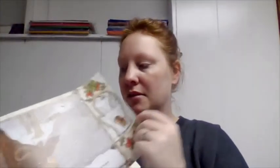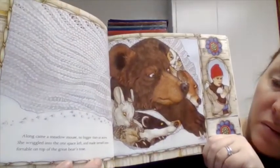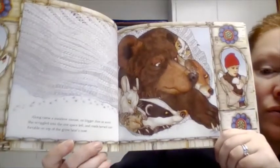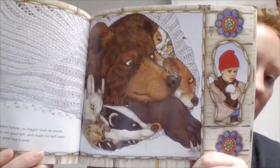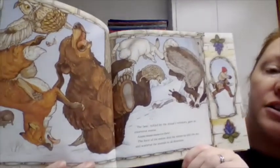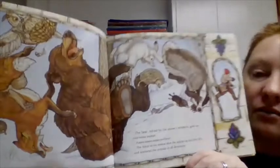Oh my — I see another animal. I wonder what could happen next. Along came a meadow mouse, no bigger than an acorn. She wriggled into the one space left and made herself comfortable on top of the great bear's nose. The bear, tickled by the mouse's whiskers, gave an enormous sneeze. The force of the sneeze shot the mitten up into the sky and scattered the animals in all directions.